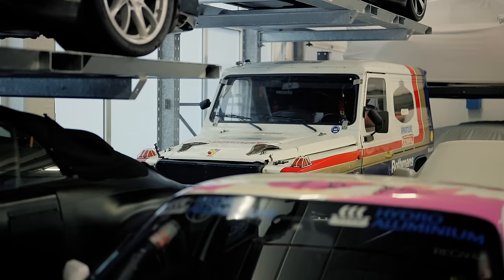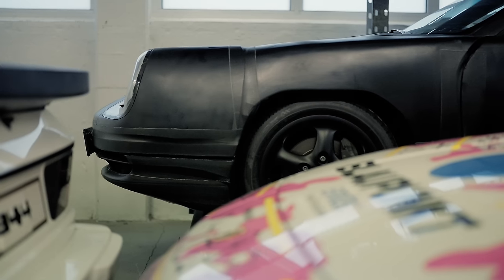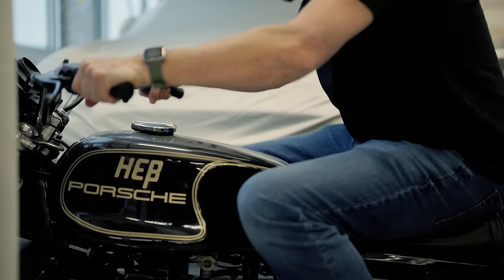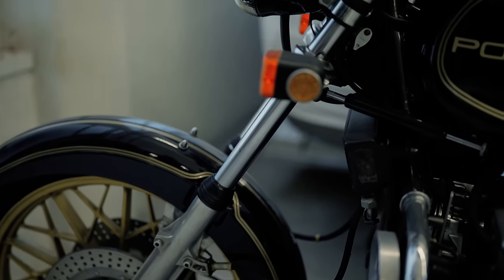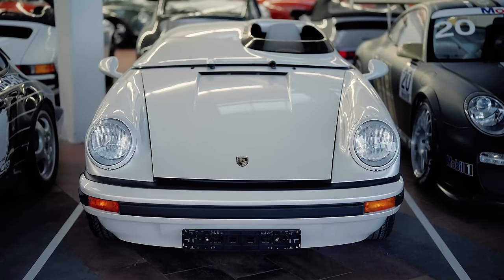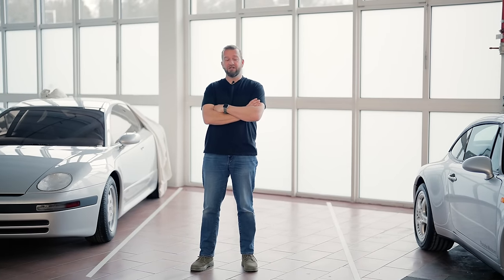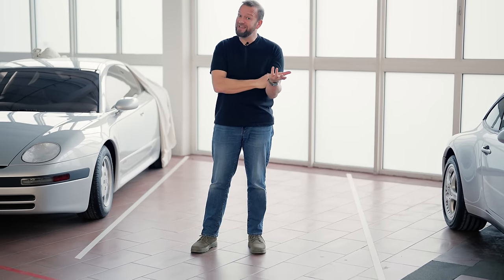Concept cars are very much of their time and prototypes invariably aren't the finished article — that's the point. But Porsche has kept pushing the boundaries all the way through its career. There are loads more prototype Porsches in the world; these are just a few that happened to be in the store when we visited. And that's probably why Porsche makes some of the best cars in the business — because it's willing to make mistakes and learn. Some of the most interesting cars in the world are the ones that don't exist.